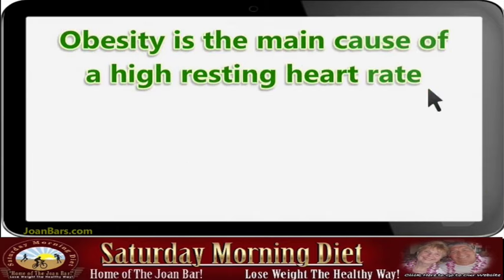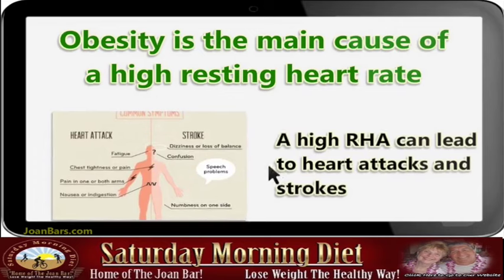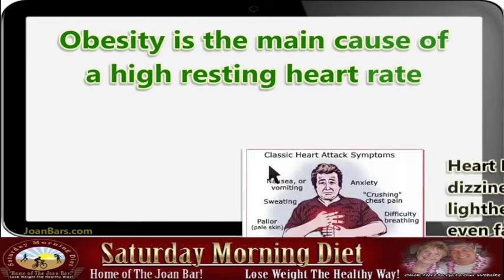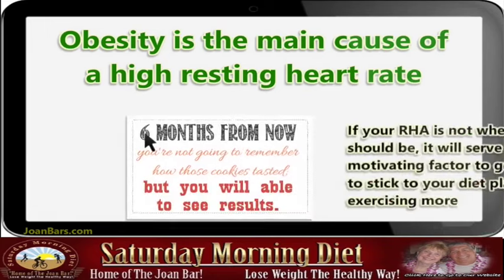Obesity is the main cause of a high resting heart rate. A high resting heart rate can lead to heart attacks and strokes. Some symptoms include heart palpitations, dizziness, chest pains, lightheadedness, and even fainting.